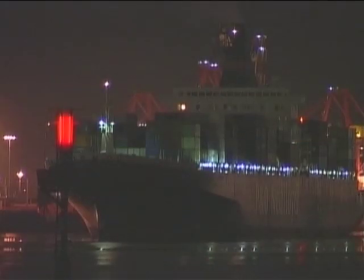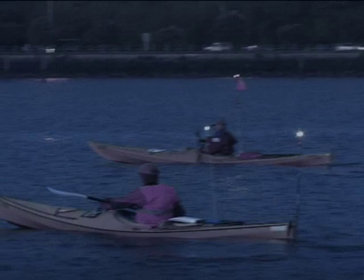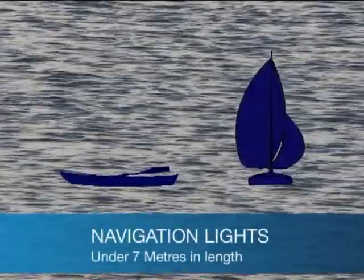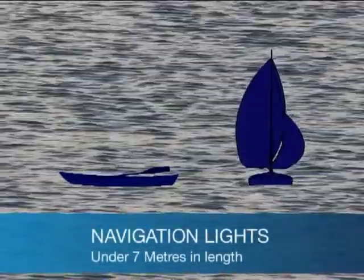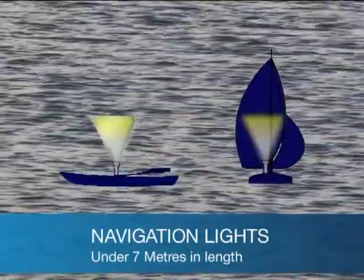Navigation lights must be switched on from sunset to sunrise and in poor visibility such as fog. Small yachts under 7 metres, kayaks and rowboats must at least show a white torch or light in time to avoid a collision.